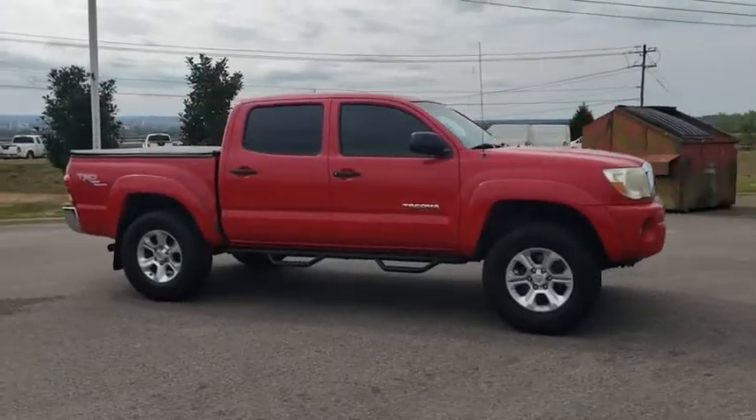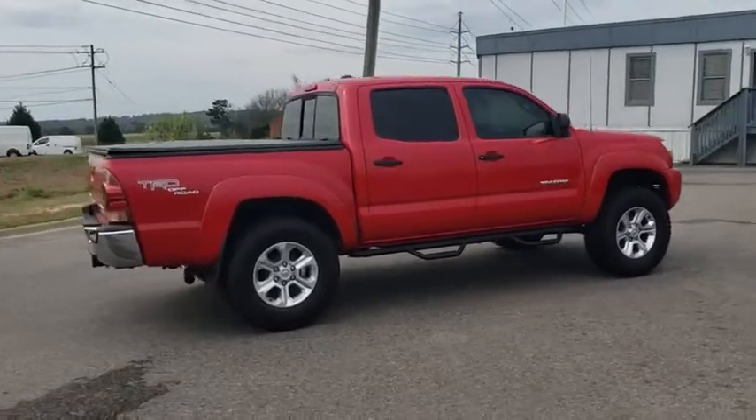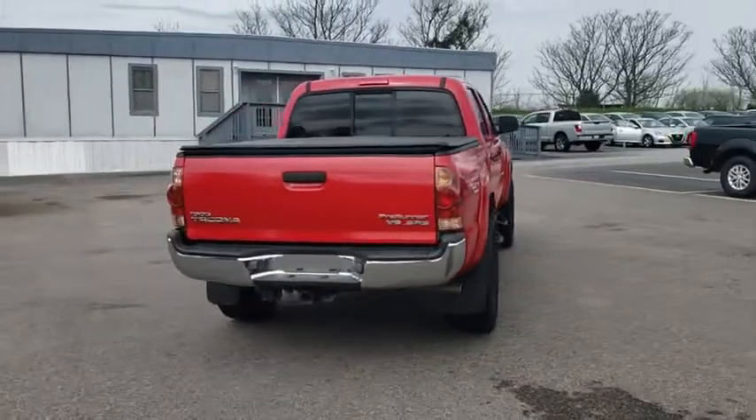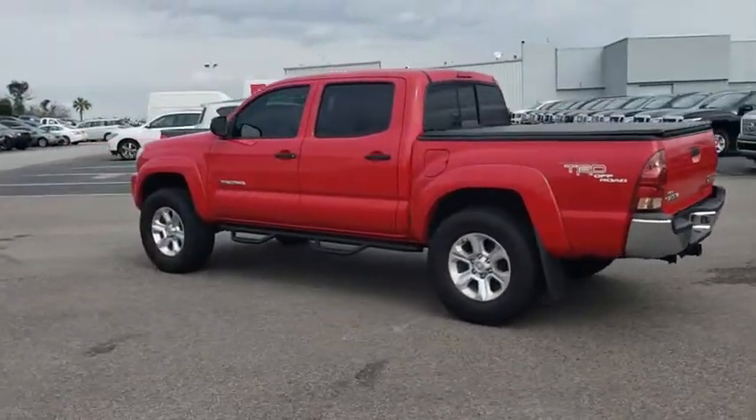The 2007 Toyota Tacoma boasts a roomy interior, a powerful V6 option, and excellent off-road capability, and has been named the best-selling compact pickup by Motorintelligence.com five years in a row.